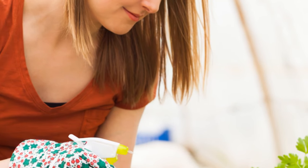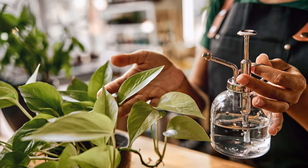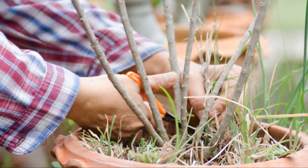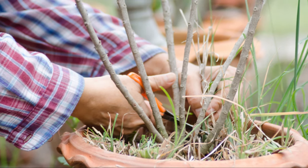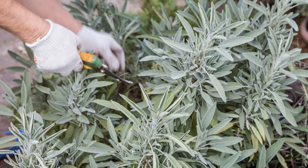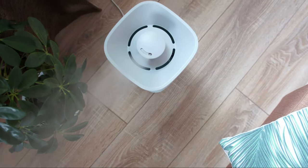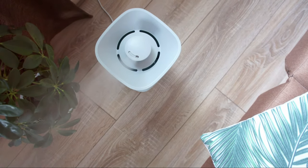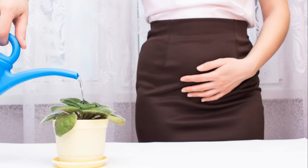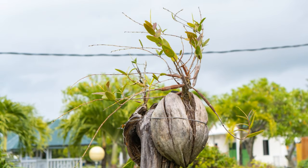Additionally, consider fertilizing your plants periodically to replenish the nutrients in the soil, which can promote healthy growth and ensure your plants remain vibrant and robust. Regularly pruning your plants by removing dead or yellowing leaves can also help them stay healthy and encourages new growth while preventing the spread of disease. Lastly, don't forget about humidity — many indoor plants, especially tropical ones, thrive in humid environments. Misting your plants or using a humidifier can help maintain the right moisture levels. With the right care and attention, your air-purifying plants can thrive, providing you with cleaner air and a touch of nature's beauty in your home.